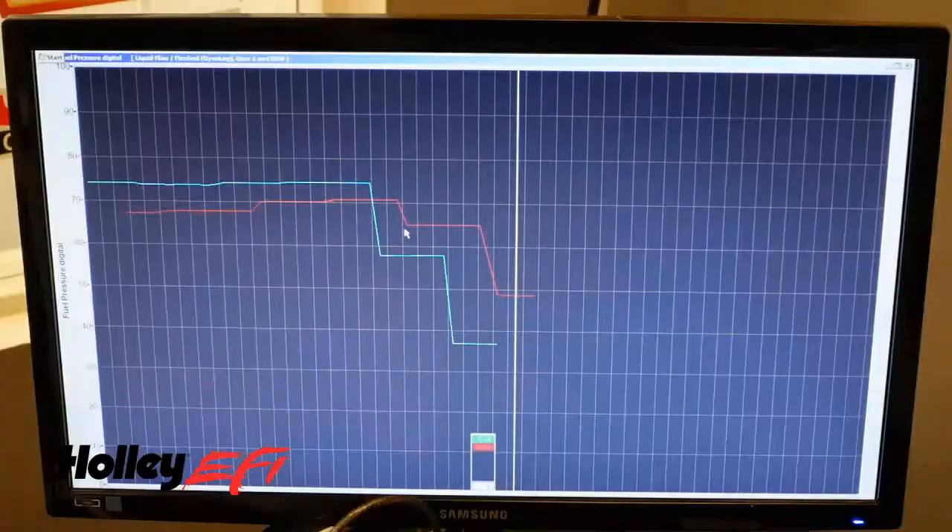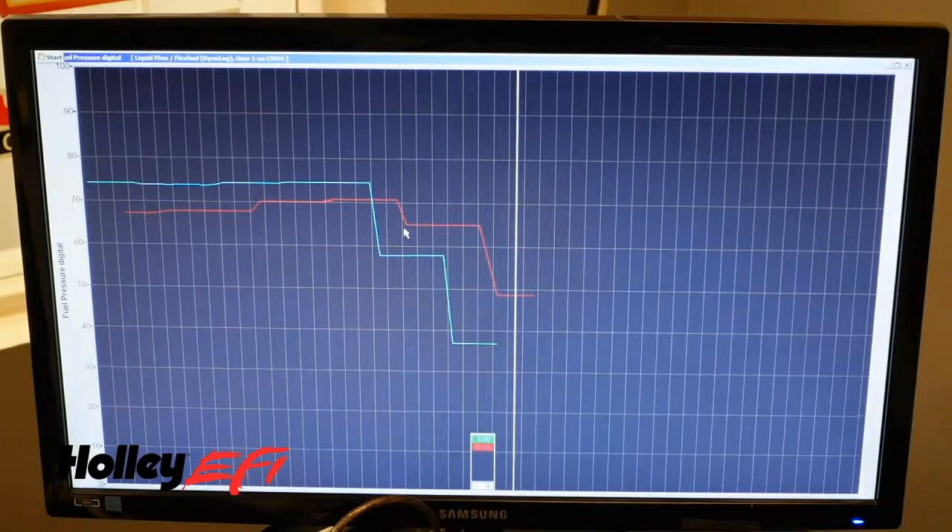Unfortunately, the dyno cell ran out of fuel pump capacity. We added an identical pump — it was a little better, but not way better. Then we realized the regulator was the restriction. Holley sent us some nice stuff, got it all set up, and that took care of the fuel flow problem. We were then able to raise the boost, and looking at the graph, we went from peak power at 7,400 RPM to not hitting peak power until about 7,900 to 7,950 RPM.